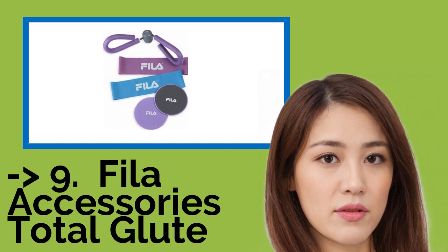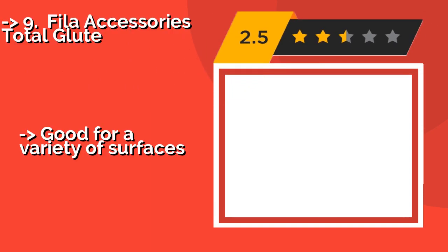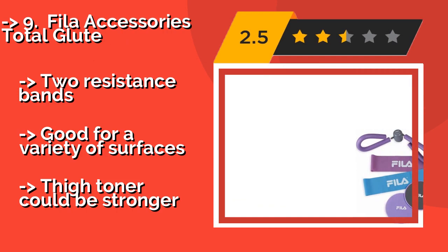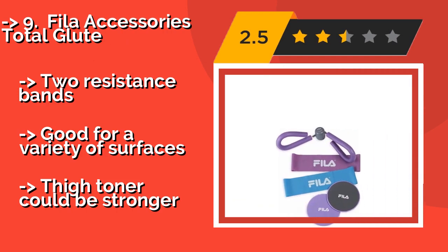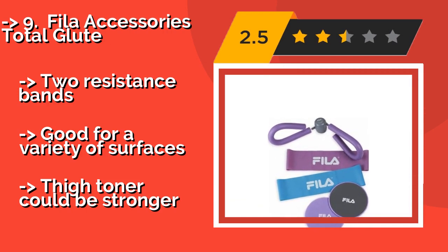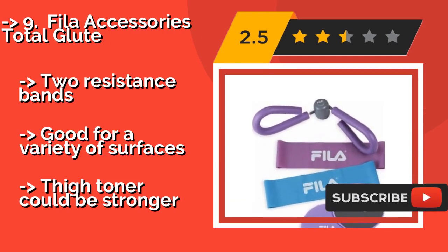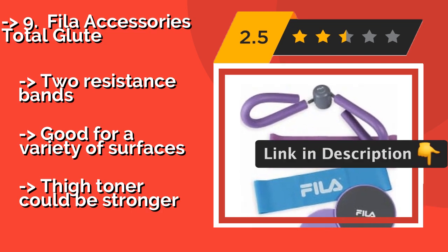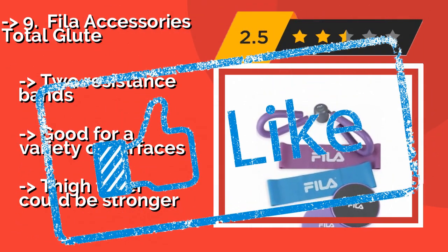The ninth one is Fila Accessories Total Glute. You'll be ready to hit the beach with confidence after you spend some quality time with the Fila Accessories Total Glute, around $34. The five pieces will help you target your hips, thighs, and rear, with an exercise guide to get you started. Includes two resistance bands, good for a variety of surfaces, but the thigh toner could be stronger.